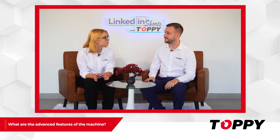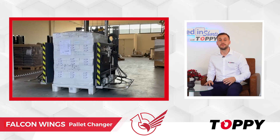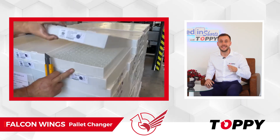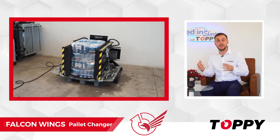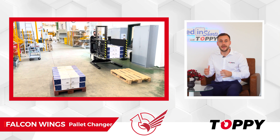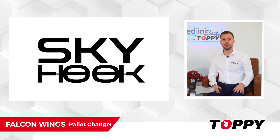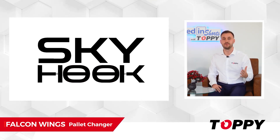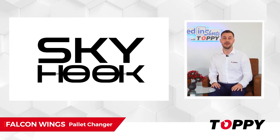What are the advanced features of the machine? At Toppy, we believe that Falcon Wings is one of the most versatile mobile pallet exchangers due to its capability of handling very delicate loads. This solution can also be stationary and can be designed for splitting stacks of products into multiple layers and transferring them into empty pallets or other layers. Falcon Wings is equipped with our exclusively patented Skyhook technology, which has revolutionized the performance of our machines. This innovative technology stabilizes pressure, preventing product damage during handling.